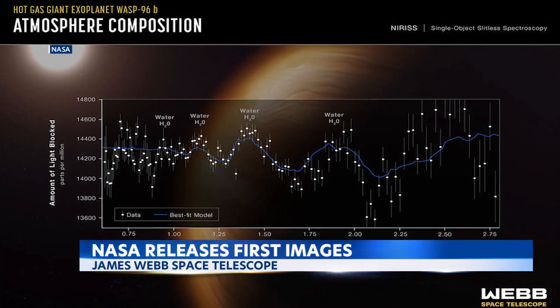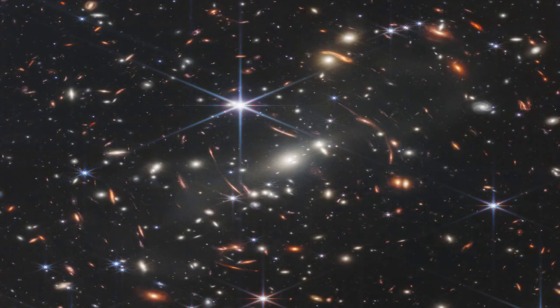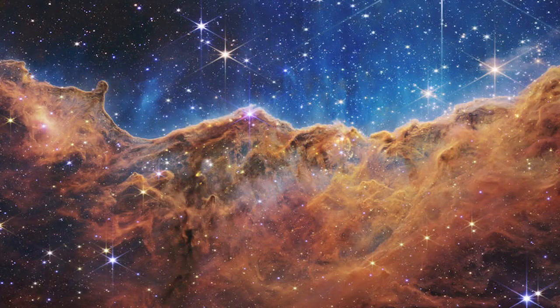That allows us to study the universe in really different ways. It gives us the capability to peer through dust, to see the sites of newborn stars and planets. And it also allows us to essentially see into the past, to see very distant galaxies. With this deep field, we're able to look back over 13 billion years into the past to see galaxies as they were being born in the early universe.